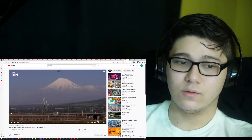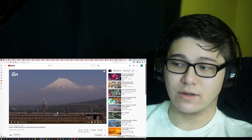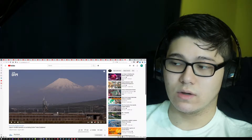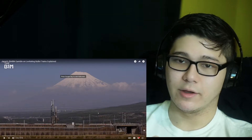Hey guys, today I'm reacting to Japan's 64 billion dollar gamble on levitating bullet trains explained. This should be pretty interesting. Please like this video and subscribe to the channel — it really helps out.